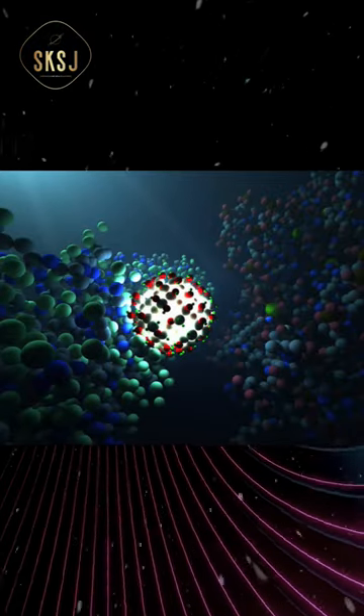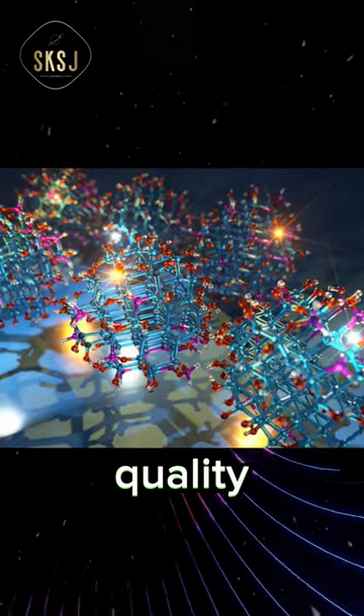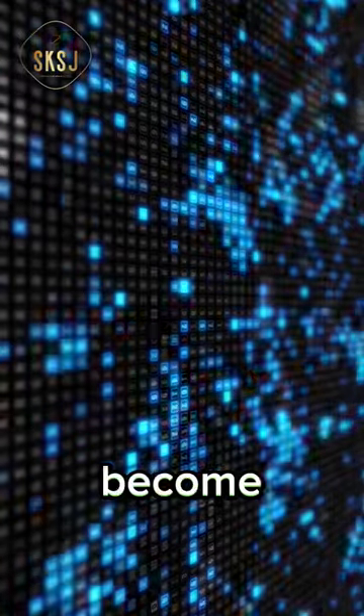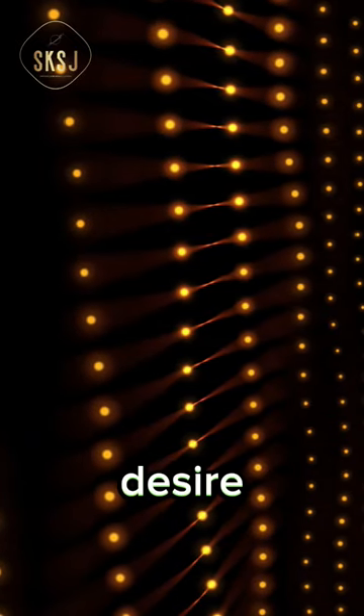Quantum dots can be referred to as nano crystals. They are extremely small but possess a special quality. When light shines on them, they become luminous and emit a very precise color. The size of the dots varies to produce the perfect color that we desire.